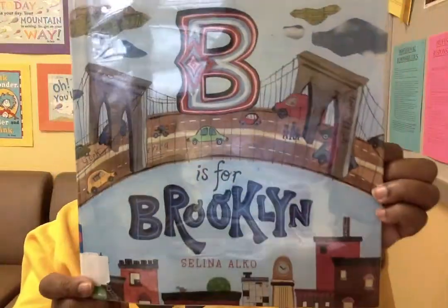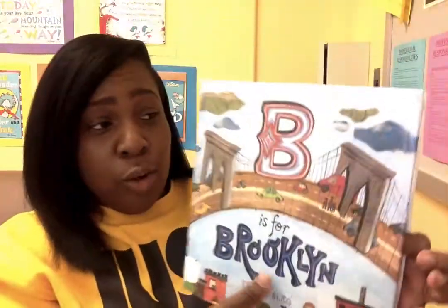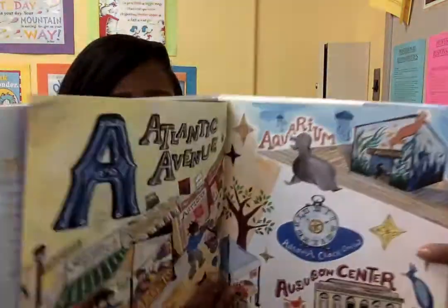B is for Brooklyn. The author's name is Selena Alco. Take a close look because there's so many things to do in Brooklyn.